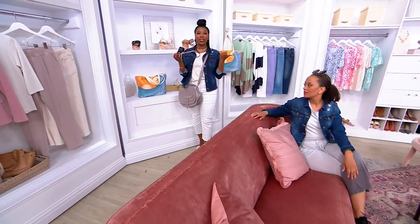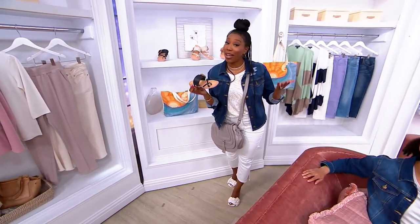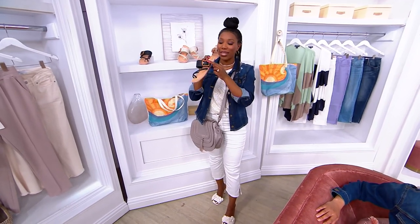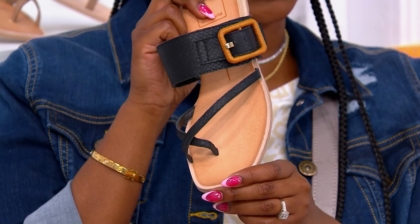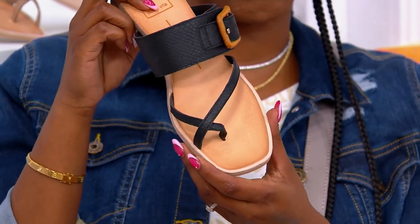This is a style that you'll wear with sandals, shorts, jumpsuits, dresses — really all of the above. And you can go elevated or casual. This oversized buckle is really cool too. $33.33 is your easy pay. A602-280 is that item number.